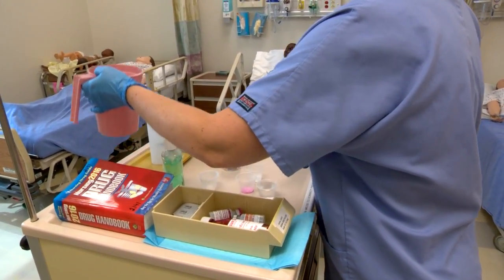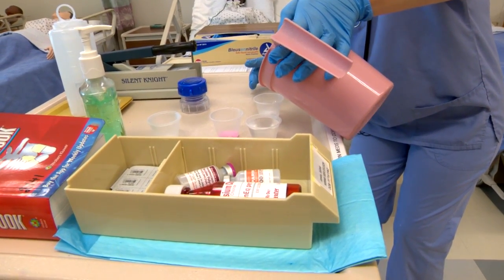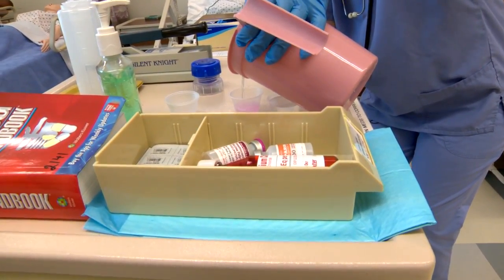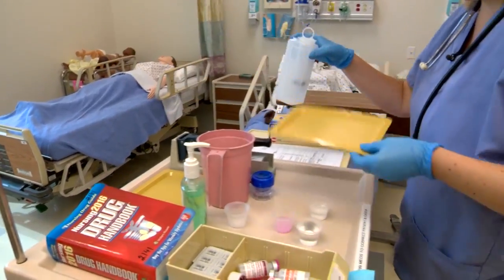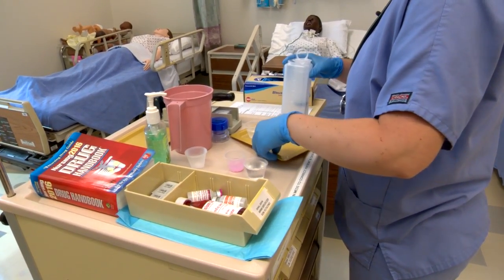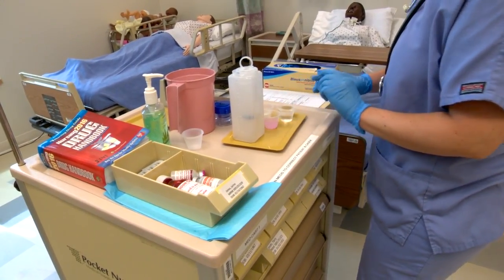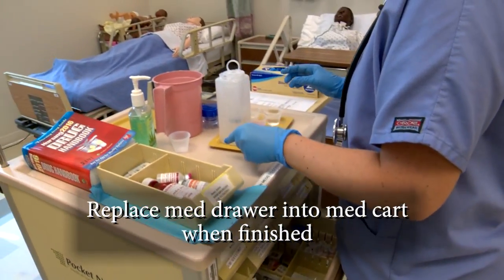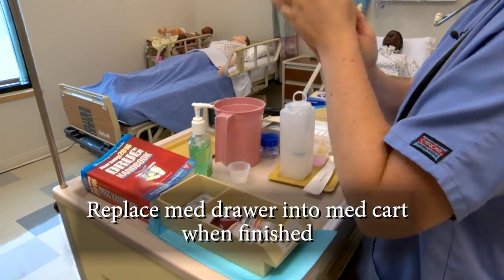Now I'm going to dilute my medications with about 15 mLs. I need to grab my piston syringe and the container. We're going to put our medications on the tray because we're going to go to the patient's room. I'm also going to grab a tongue depressor. I'm going to perform my hand hygiene.